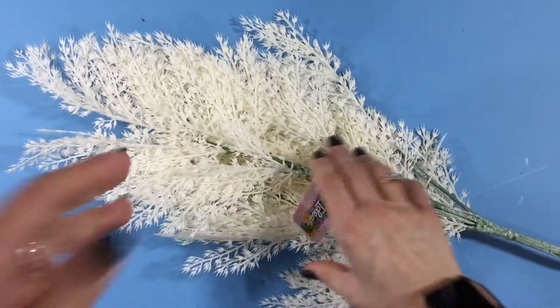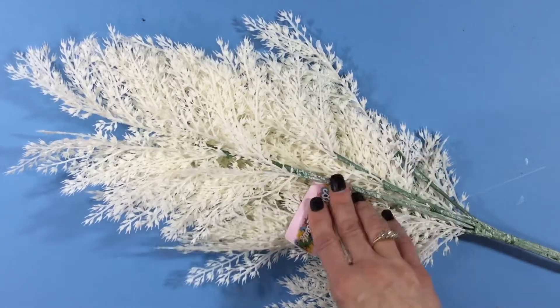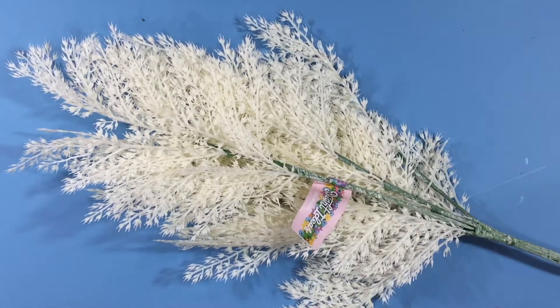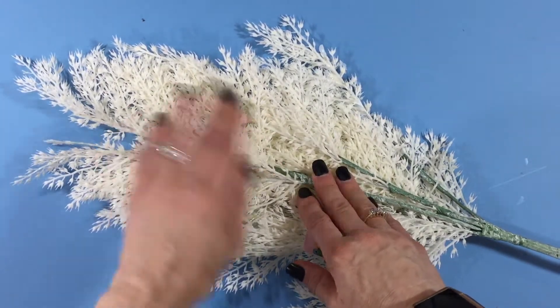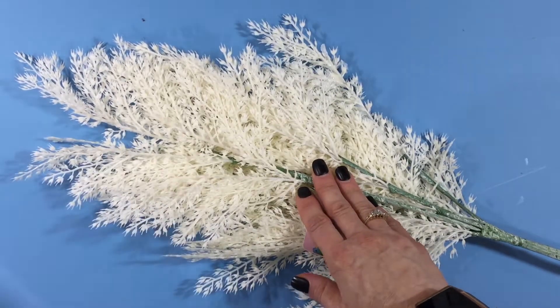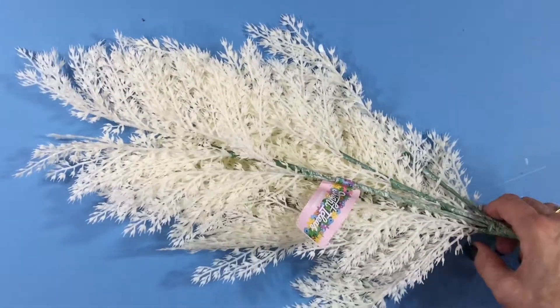I'm really excited to show you what I got. This first item is not a scrapbooking item — it's from the floral section. It was $9.99 and then 75% off. I thought these would be great to use on mixed media pages. They're very flat and delicate, and even though they're plastic, I think they'd look pretty on a page. If I don't like the plastic look, I could put some gesso on them to take that shine away. There's enough here to last a lifetime.